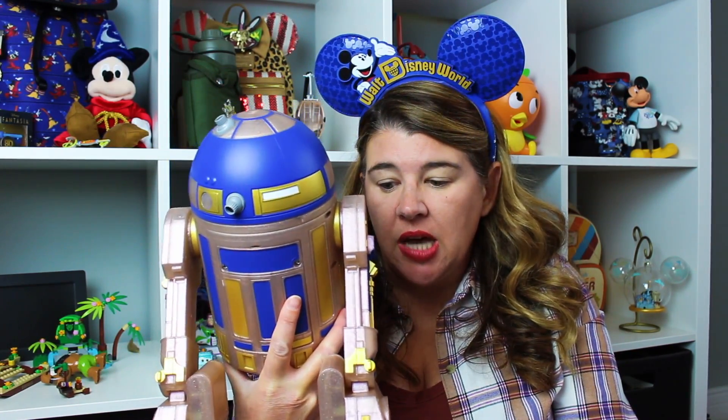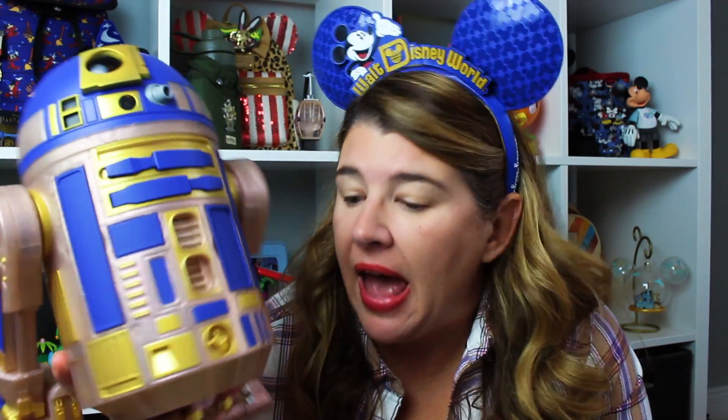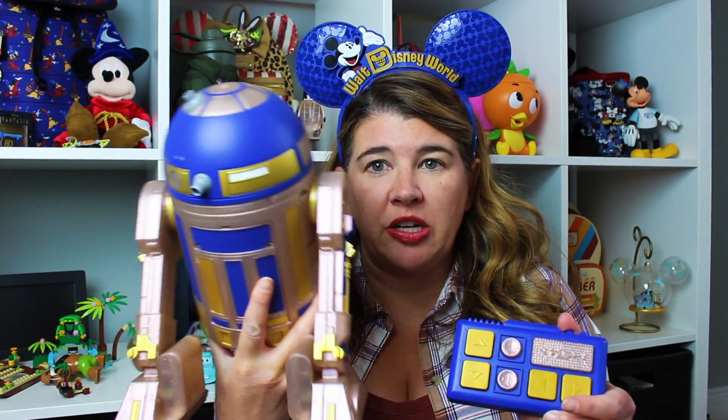This is the 50th anniversary droid. I got him at World of Disney — he was very hard to find; I think that was the only place we saw him. He is rose gold, blue, and gold — he matches the castle. Did I need this? Absolutely not. But I could not leave him. I had to have him so I shipped him home. And here's the little controller that goes with him.